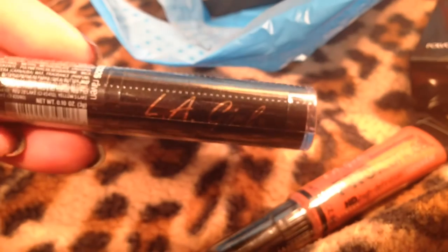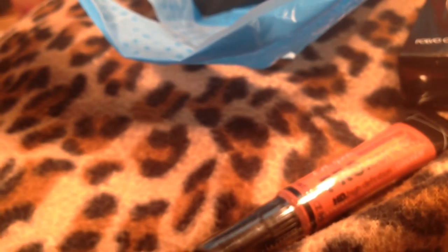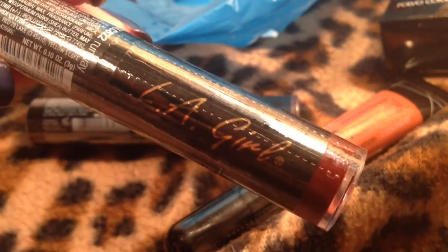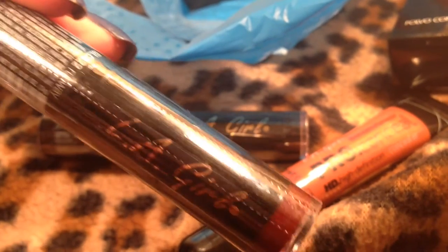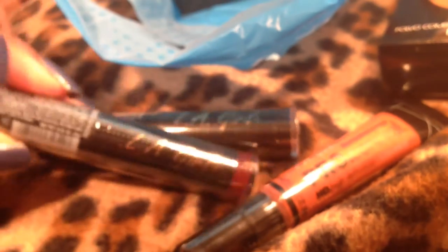I picked up an LA Girl lipstick in black, even though I'm still gonna get the one by Kat Von D in Witches. It's a matte black lipstick — hopefully that works out. That was $4. All the LA Girl lip colors were $4. I got another one — the color Runway. Very pretty, I love my reds.